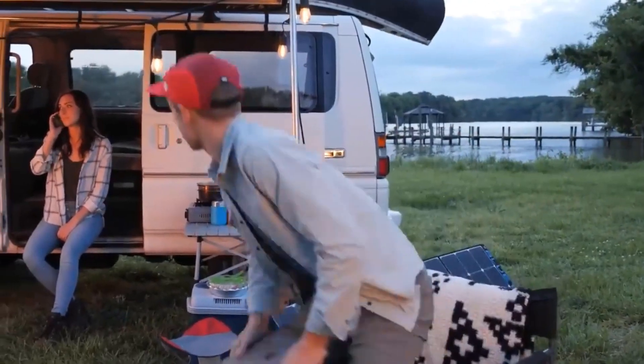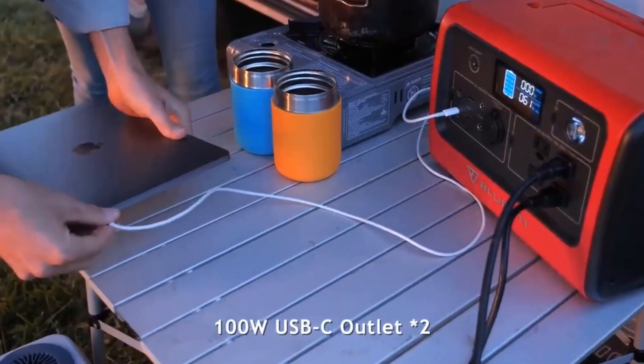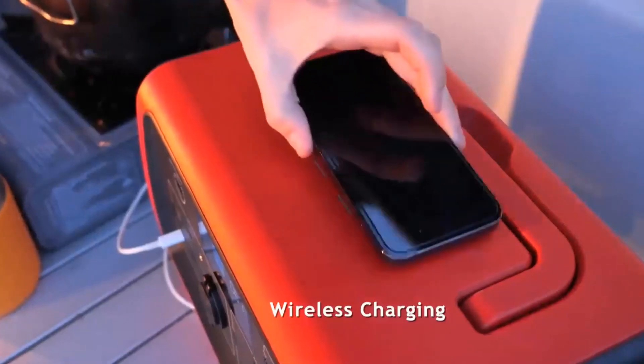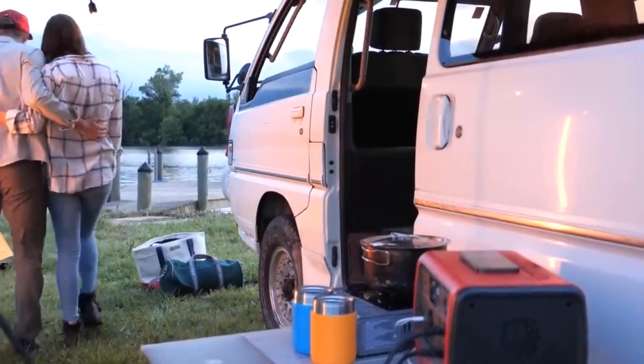With a built-in ergonomic handle design, it can be easily lifted and moved with just one hand — an excellent backup power source so you never have to worry about running out of power or an unexpected power failure.